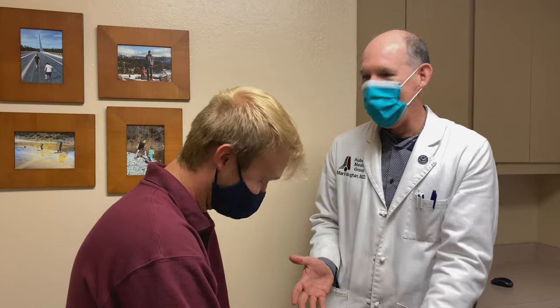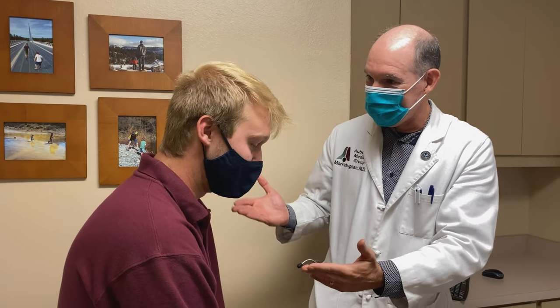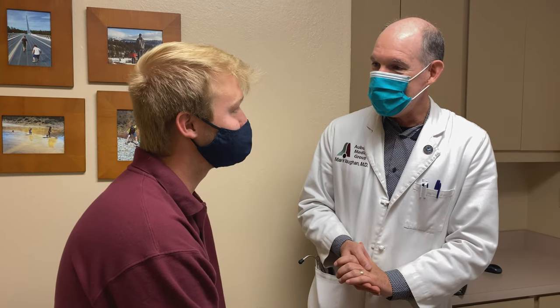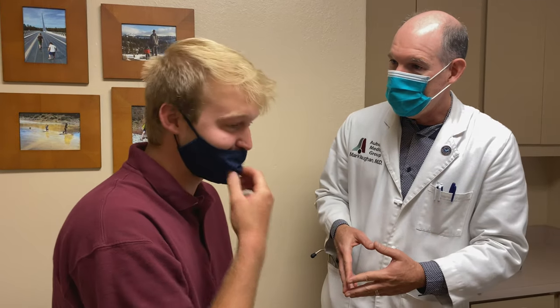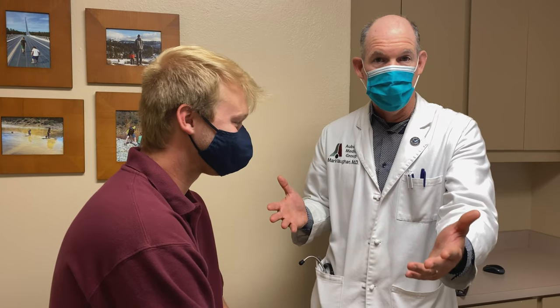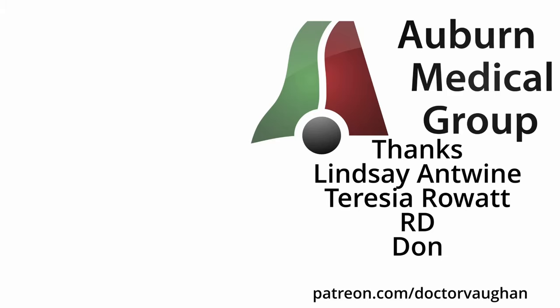Mason, thank you so much for joining us and for letting us film what's going on in your ears and put that on YouTube — we appreciate that. Do you have any socials you want to throw out there so people can follow? I do not — I'm a ghost. We do here, of course, Auburn Medical Group YouTube channel, but also at Dr. Vaughan on all the socials. Until next time, we want to thank Lindsay Antwine especially for what she does to be a part of the Auburn Medical Group channel and the rest of the subscribers and people on Patreon. That's at Dr. Vaughan. Until next time, Mason — Dr. Mark Vaughan telling you to stay in good health. Don't forget to subscribe.